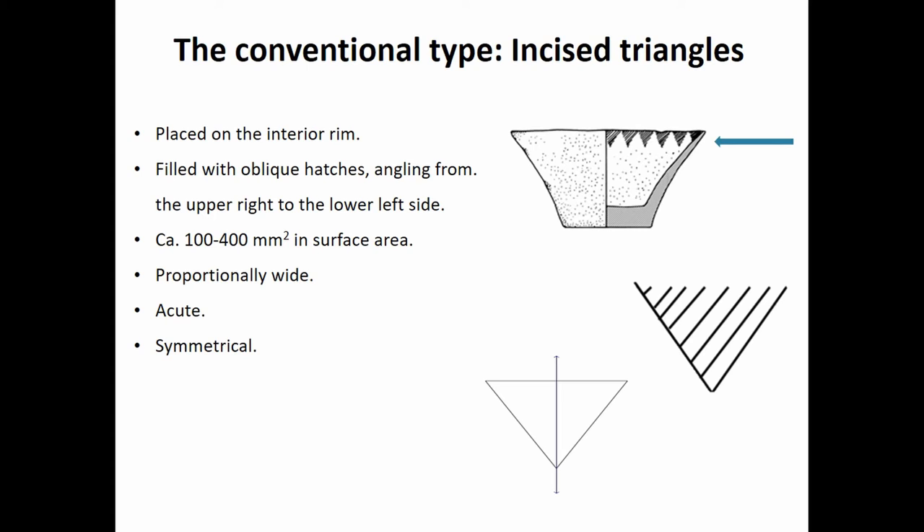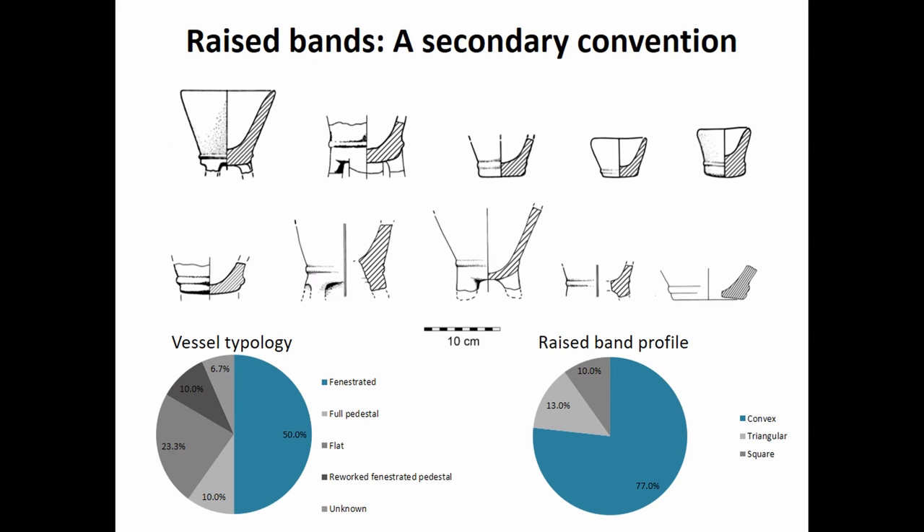These triangles are usually placed on the interior rim, which is actually logical because with open-form vessels placed below eye level, it's easier to see the decoration on the interior rim. The triangles are also usually filled with oblique hatches that have a directionality to them — the angle runs from the upper right corner to the lower left side. We also see general patterns in triangle morphology: they're usually about 100 to 400 millimeters squared, proportionally wide, acutely formed with three angles less than 90 degrees, and they have an immense symmetry where opposite sides are more or less the same.